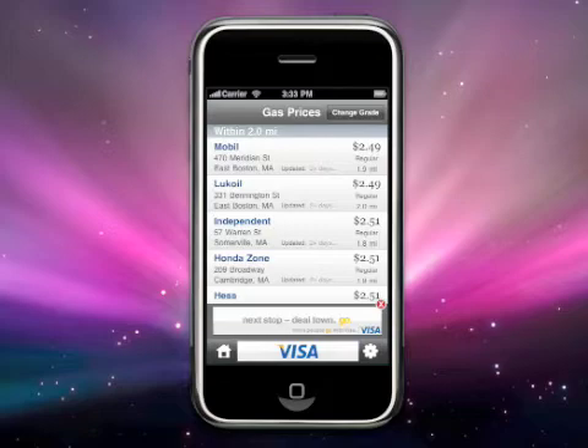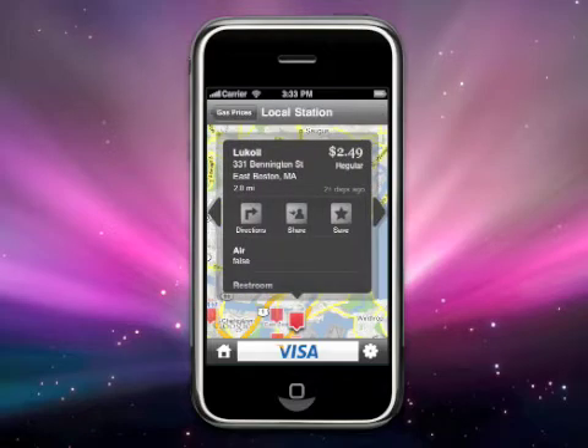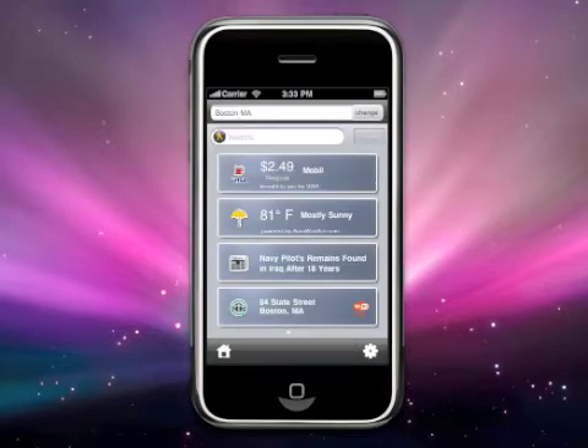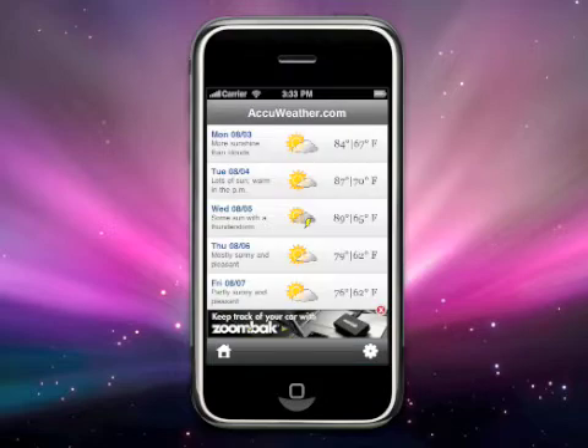I can then choose a gas station and find out even more detailed information about it. From here, I can get directions, share with a friend, or save it to my favorite places. Gas station amenities are also included in this application. To return to the home screen, I can just click on the house icon located in the lower left corner. Clicking on the weather icon will take me to the extended forecast for the week, great if you are planning a trip and need to see what the weather will be like.